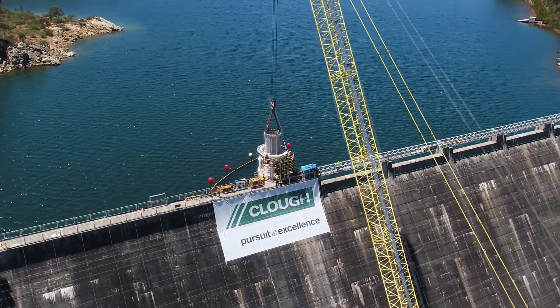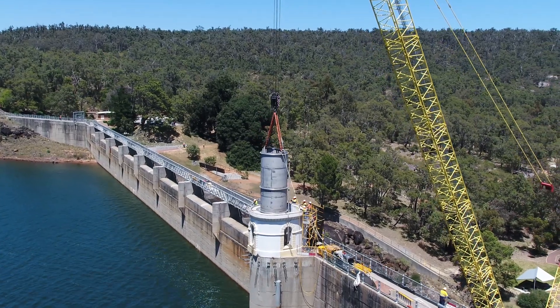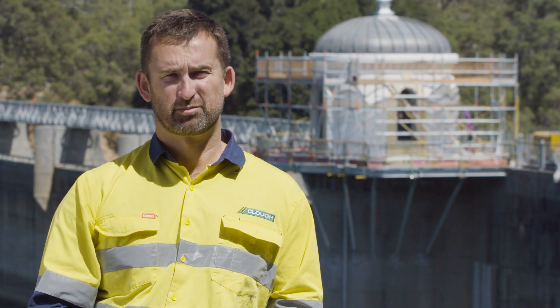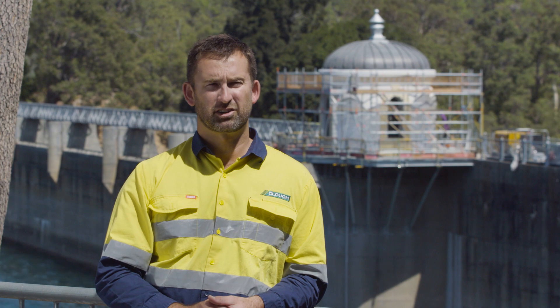CLUF delivered on its promises to the Water Corp, and in doing so contributed an important step in maintaining Perth's future water supply. CLUF was able to deliver on this project because we're a project delivery company. We've demonstrated CLUF's standard of execution excellence.